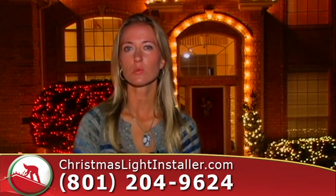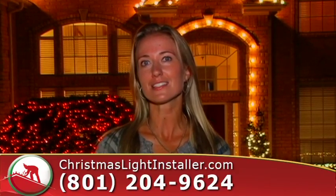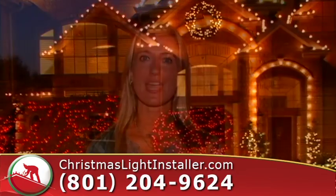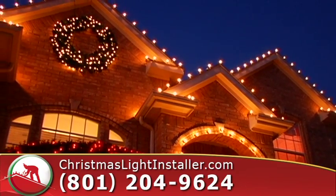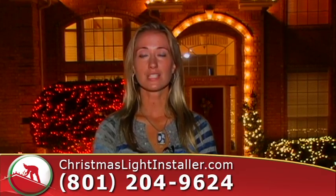This year we moved into a new house and we really didn't know what to do with the front of it to make it look amazing. My husband surprised me with getting the lights installed by christmaslightinstaller.com. I came home and it was all done. They lined the driveway, they did different colors in our bushes — it really looks amazing.